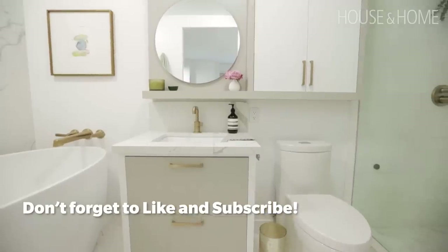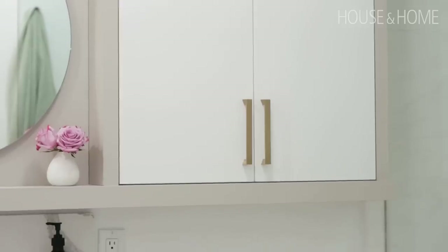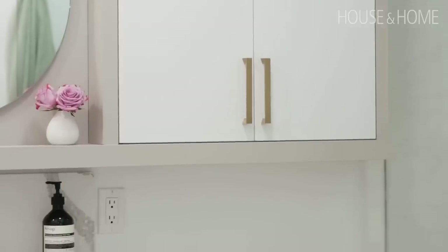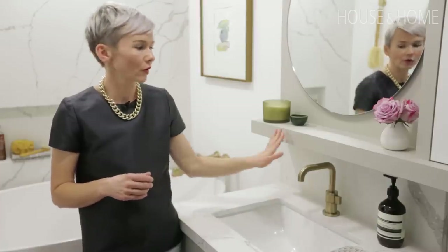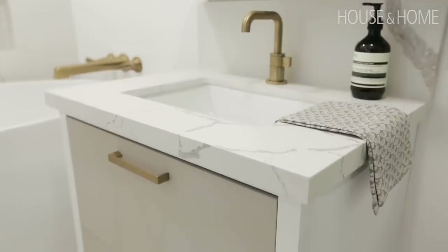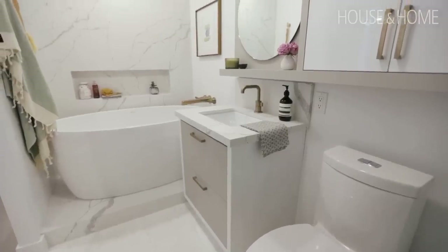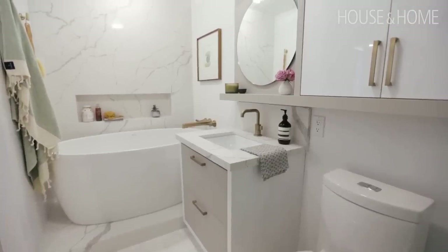There were some glaring issues from a functional standpoint. The lack of storage was solved by adding a custom vanity and a shallow cabinet over the toilet. One of the touches I included was this beautiful faux leather detail trim on the cabinet as well as on the vanity — it's that extra unexpected texture that breaks up all of the sleek stone in here.